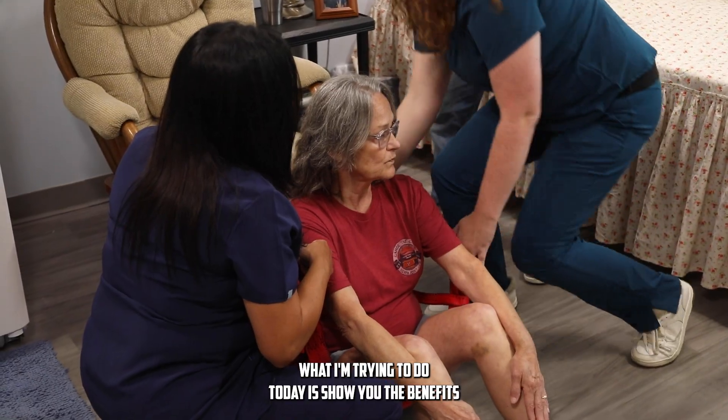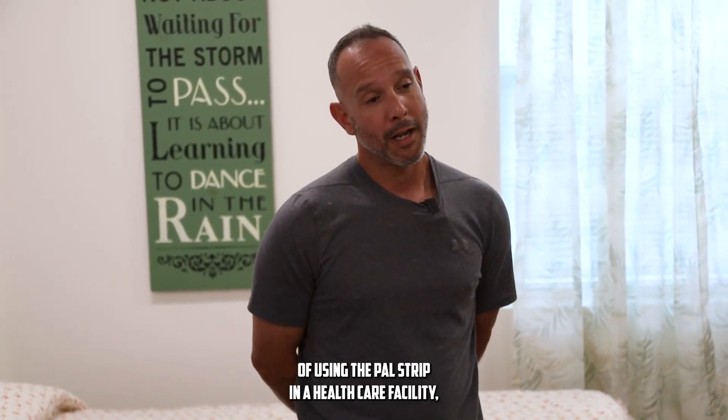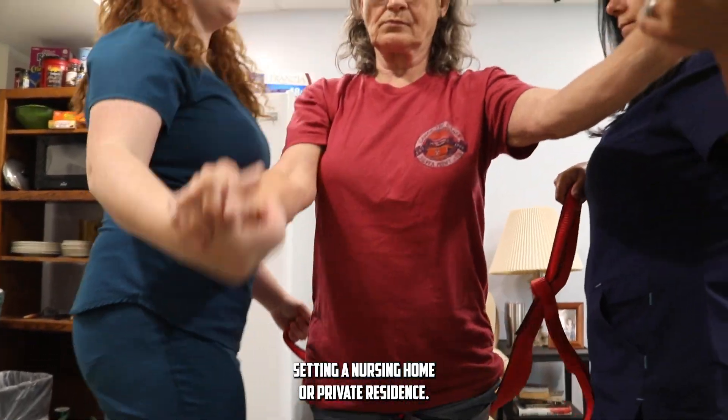Hello, my name is Gary Candela from First Res. What I'm trying to do today is show you the benefits of using the PAL Strap in a healthcare facility setting, a nursing home, or private residence.